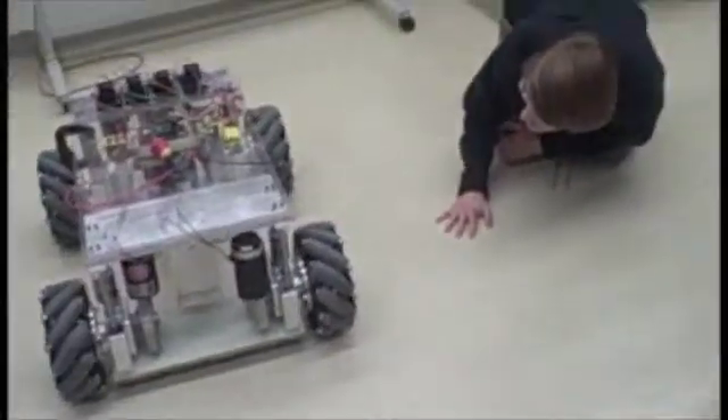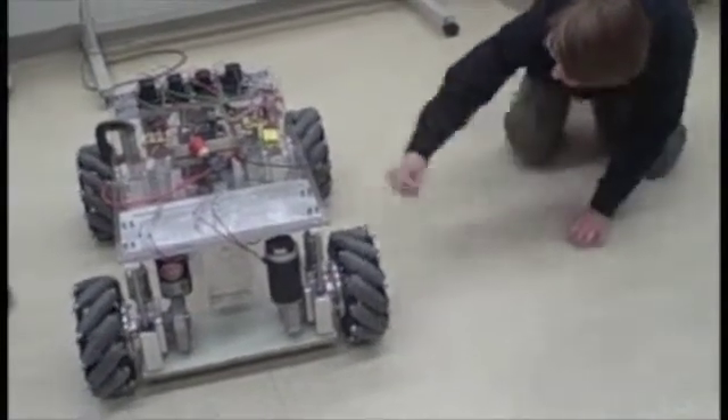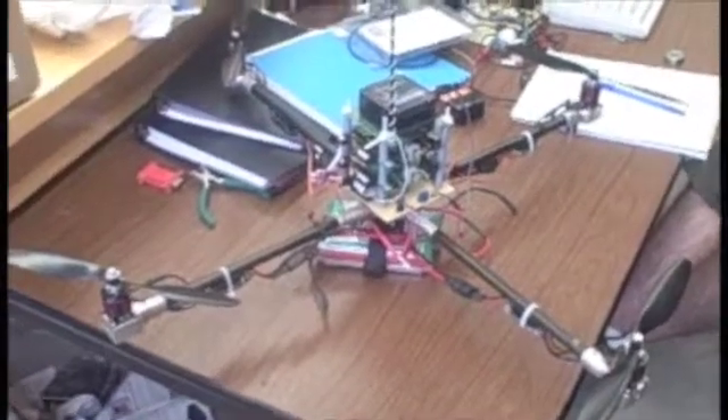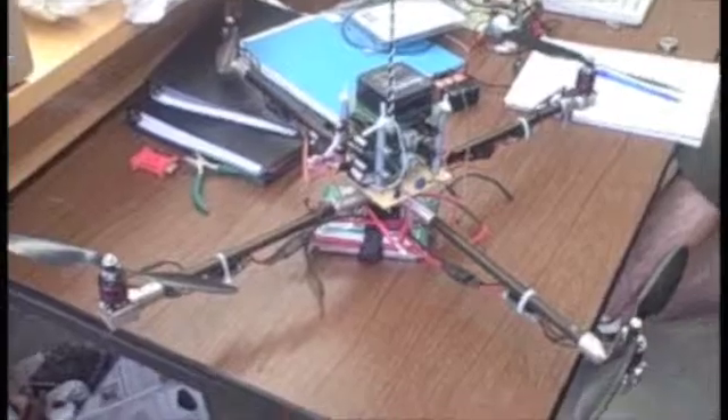In the remaining weeks before the competition, the Oakland Robotics Association will have challenges ahead as it fine-tunes the structure and movement of the robot. The Aerial Systems Club will have similar challenges with its quad rotor, which also uses pathfinding computer programs.